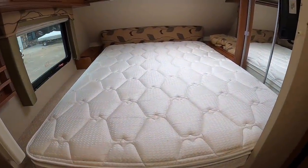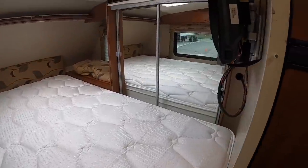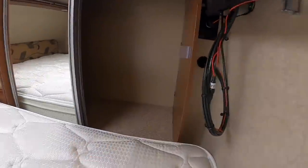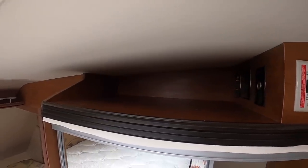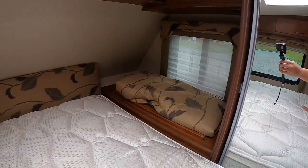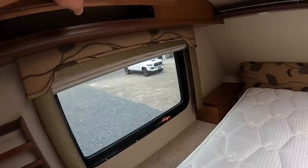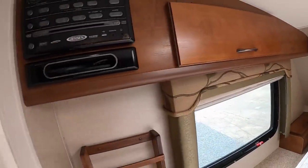You got a queen-size mattress up top, 60 by 80 inches. Got a closet to the right up here with a clothes rod — and it's even lit in there too. Little bit of shelf space up top. Storage over to the right of the bed. Storage to the left of the bed. More storage. Radio.